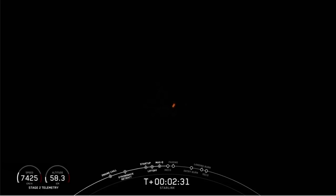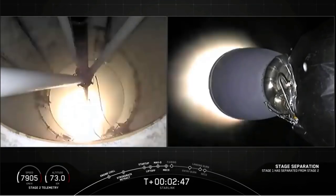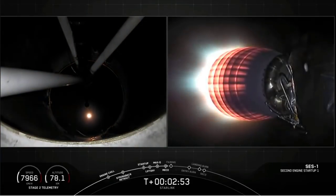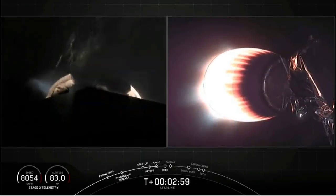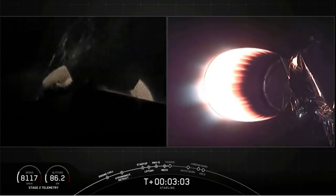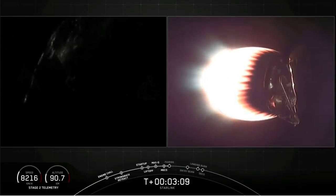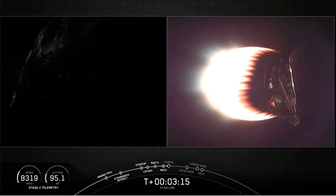Beginning to throttle down. MECO. We've got successful MVAC full power ignition. The view on the right shows the MVAC engine — the second stage now taking over carrying the Starlink and Black Sky satellites to orbit. On the left screen, the first stage is continuing without power to coast to apogee, and you can see the large titanium grid fins beginning to open with the lights of the United States in the background as we slowly head up the eastern coast of America.